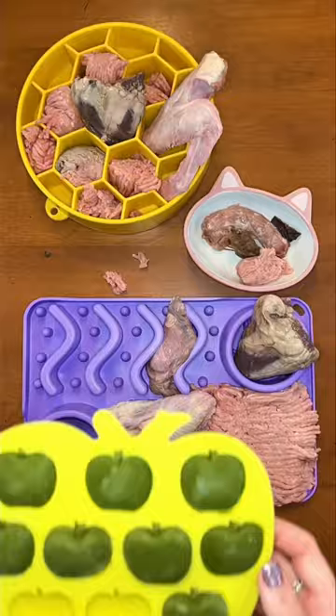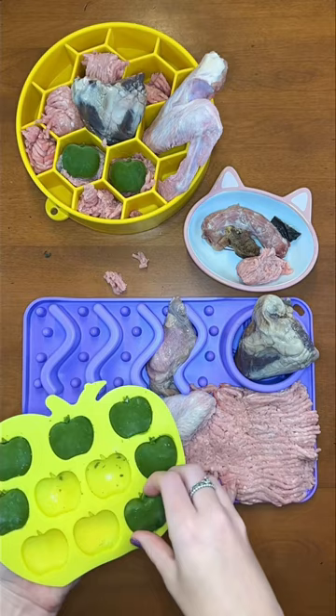The apple spinach bites are from my new fall recipe ebook, which is full of recipes that will make your dog happier and healthier — available on my website. Next, I'm giving Buddy homemade dehydrated green beans and broccoli.